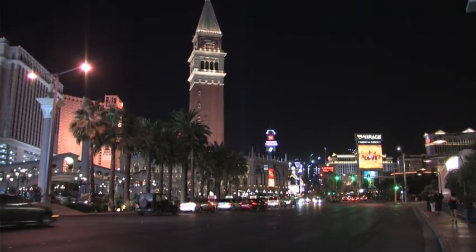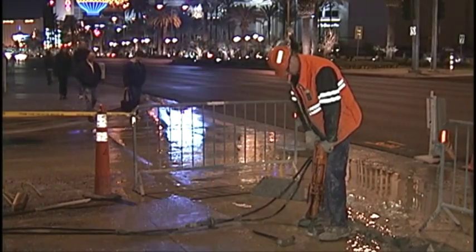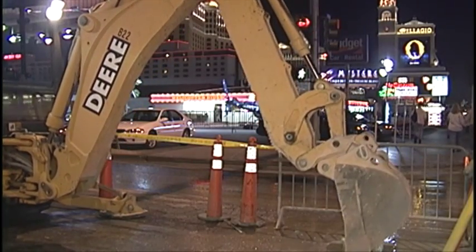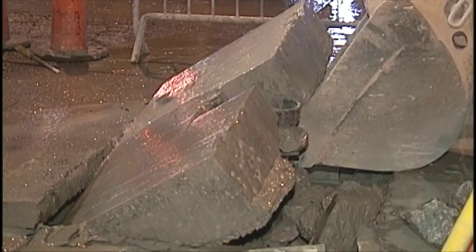So the dilemma was, do we replace the pipe before it really fails, or do we keep waiting until it fails and then replace it? And do you really want to spend a lot of money digging up the strip every thousand feet or so and replacing these few sections that we think are bad?